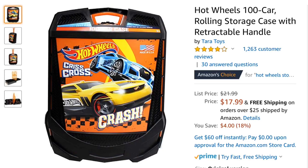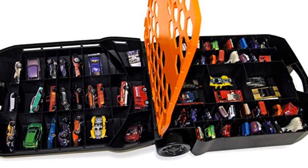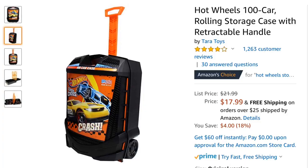But if they're really serious about bringing their entire collection with them, you can check out this 100-car case also by Hot Wheels. It also has some large compartments inside so you'll need to overlap your cars, but it has rollers and a retractable handle so they can take their collection with them like a little suitcase.